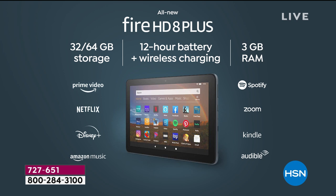This has a longer battery than any other 8-inch Fire tablet we've ever offered — a 12-hour battery. We've never seen wireless charging before on a Fire tablet. If you have any Qi-certified wireless charger, you can charge this without plugging in. It's 32 gigabytes, expandable up to a full terabyte of storage with an expandable storage card. Ideal for entertainment: Prime Video, Netflix, Disney+, Amazon Music.